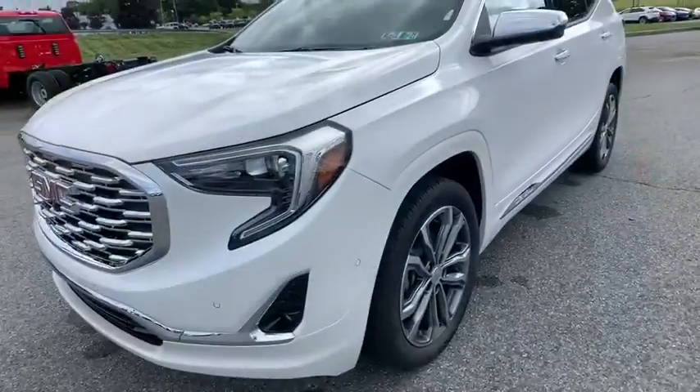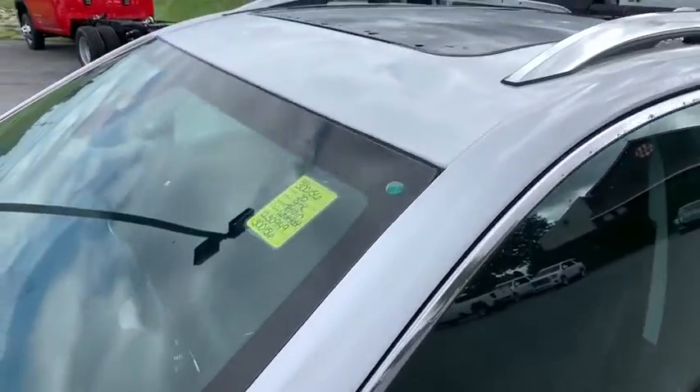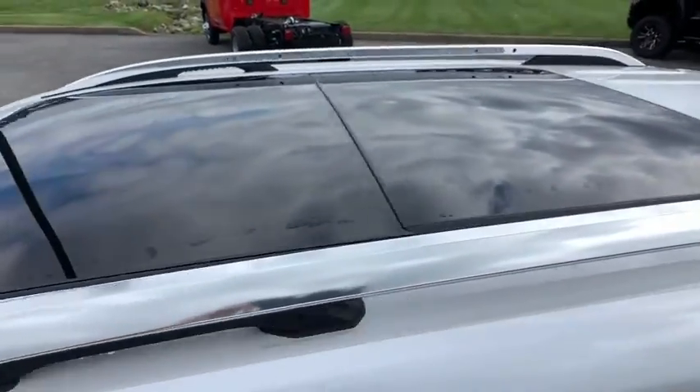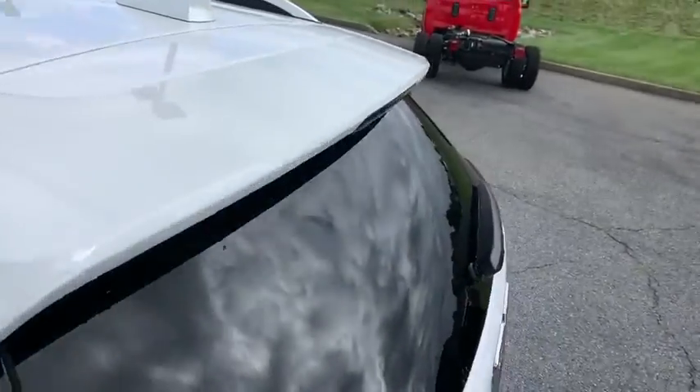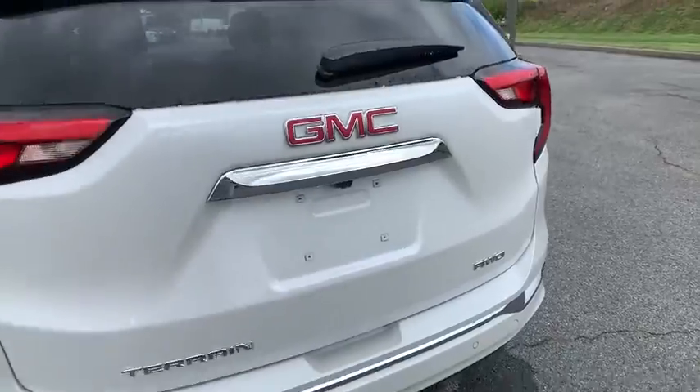Driver and front passenger heated seats, heated steering wheel, trip computer, security system, rear window defroster, power windows. This beauty is sure to make you the talk of the neighborhood, so call or drop in for a test drive today.